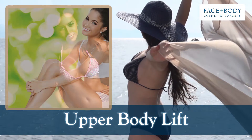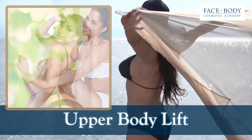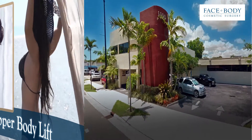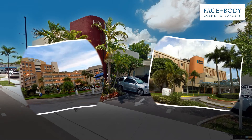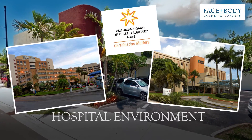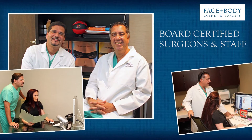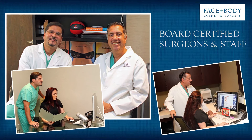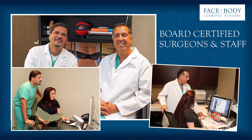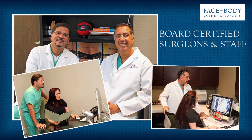Hi there. Are you considering having an upper body lift, also known as brachioplasty? At Face and Body Cosmetic Surgery of Miami, our operations are done exclusively in a hospital environment by qualified and experienced industry-leading board-certified plastic surgeons. This is vitally important to future patients like yourself because the outcome of your upper body lift is largely dependent upon the skill and experience of the surgeon performing the operation.